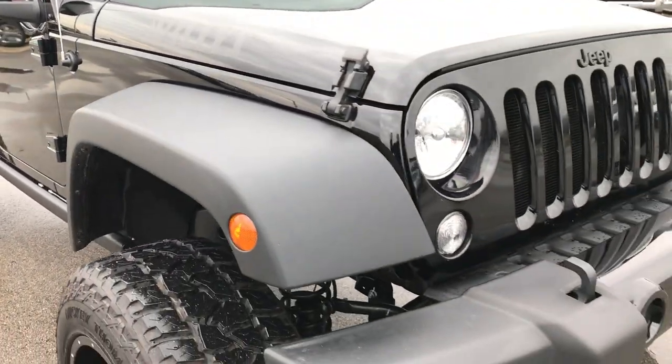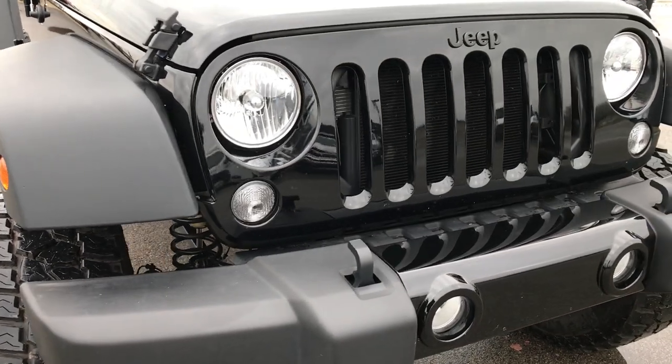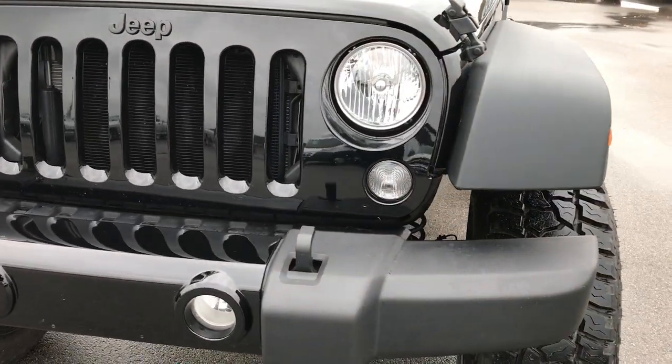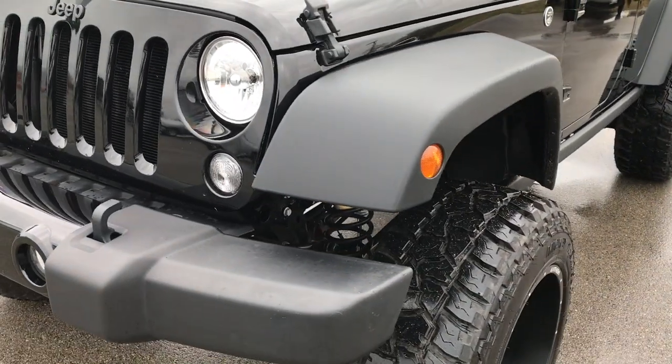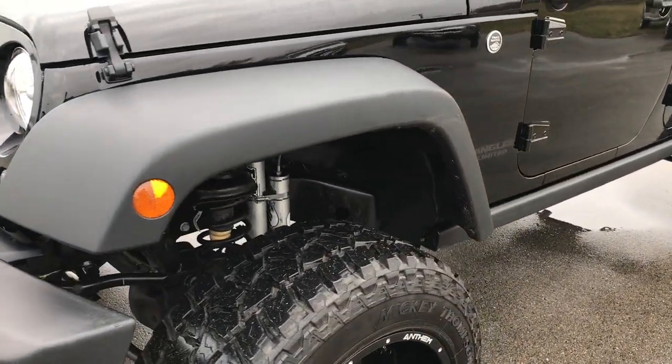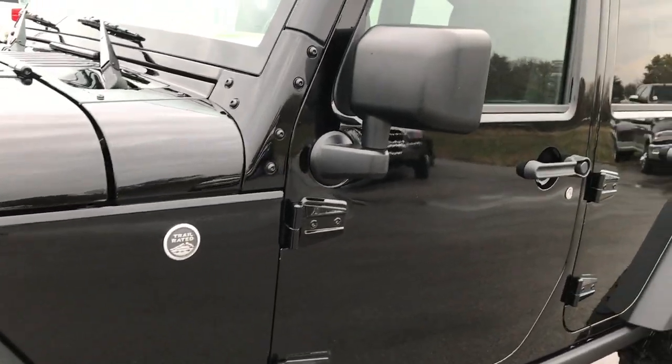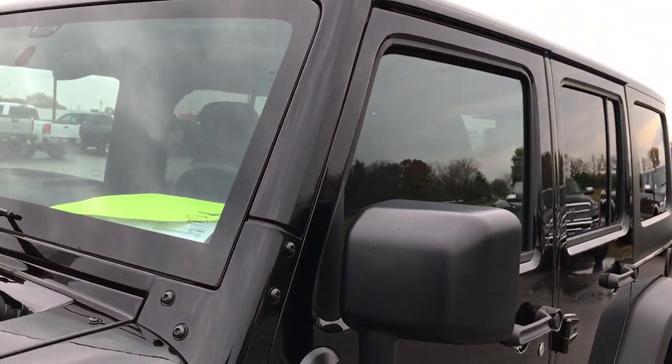From this HD video, you'll be able to tell that this Jeep is extremely clean all the way around. We shoot all of our videos in 1080p, so if you have HD capabilities on your computer, tablet, or smartphone device, turn them on now because it's like you're right here looking at the Wrangler with me.